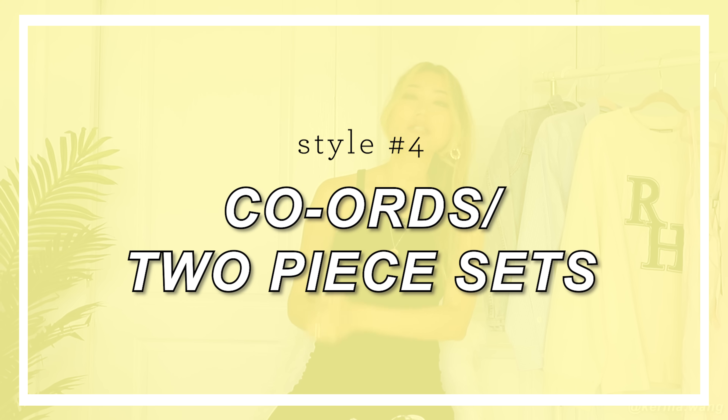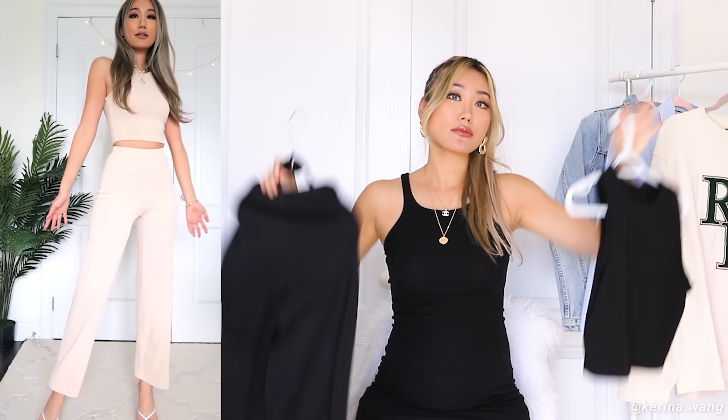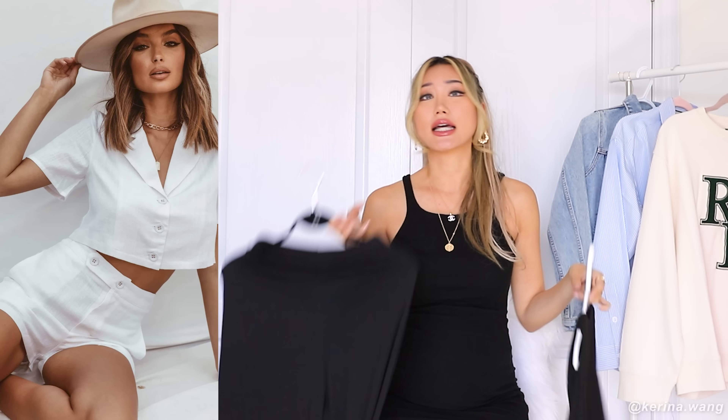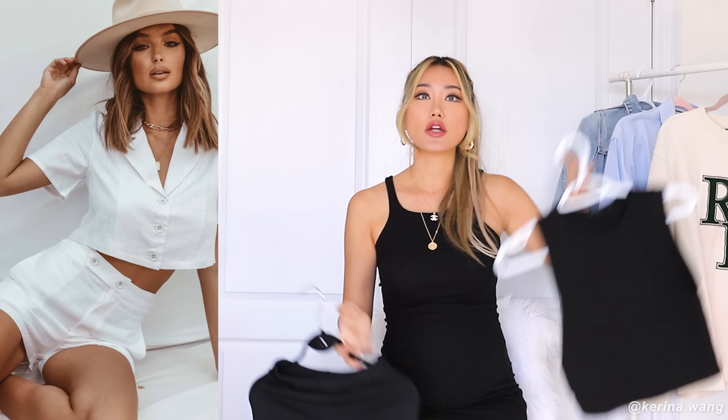Next up, we have casual coords or two-piece sets. Basically they are just a set with a top and a bottom that is already paired for you — you literally have to do zero percent of the thinking work when you wake up in the morning, you just throw it on. The best part is it's going to look put together. The top and the bottom will be of the same material, so you can go for a linen two-piece set, a ribbed cotton two-piece set, or a more loungy kind of two-piece set.